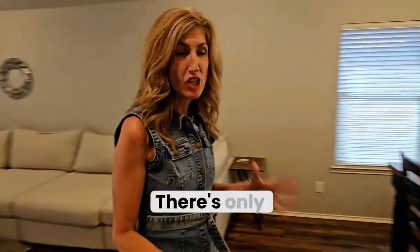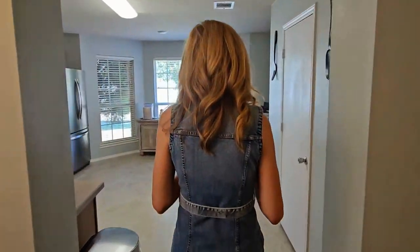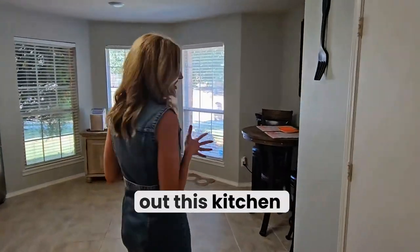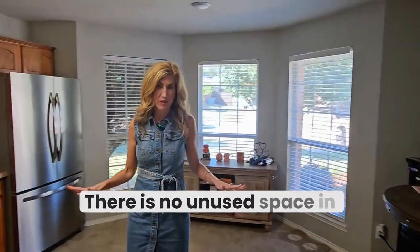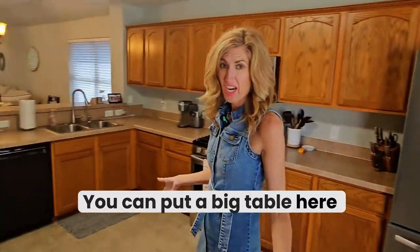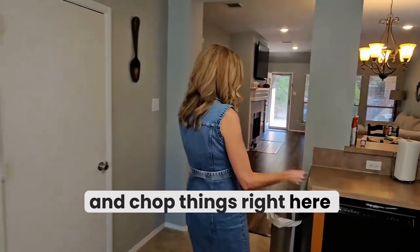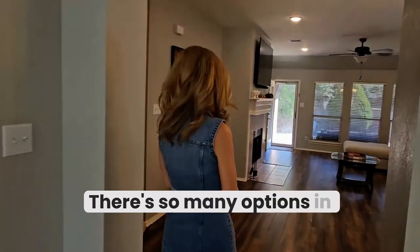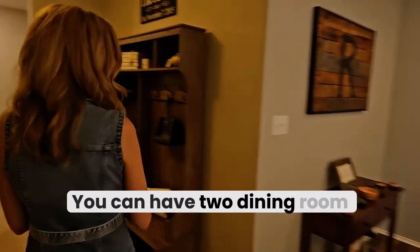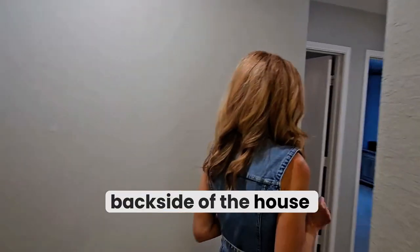The main living areas feature vinyl plank floors — there's only one bedroom with carpet in this entire house. Check out this kitchen: there is no unused space here. There's a pantry, you can put a big table here, a place to cook and chop things right here. There are so many options — you can even have two dining room areas.